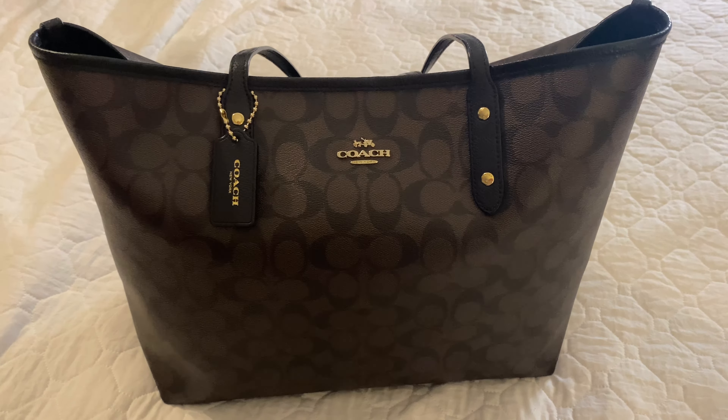Let's take a look and see what I have inside. This Coach bag does have a Signature pocket at the back, and it has a zip pocket as well.